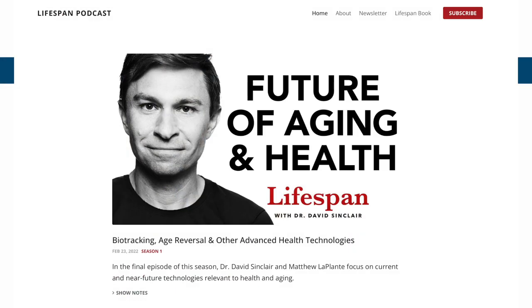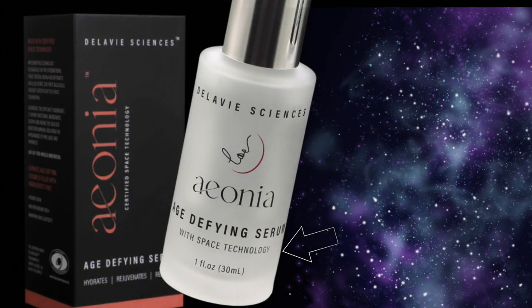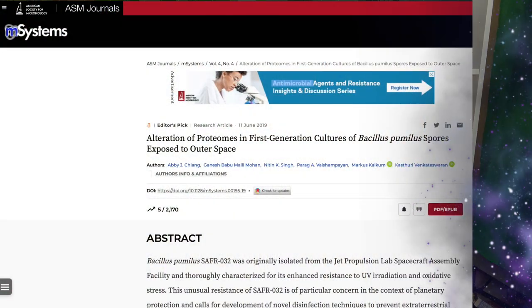Today I'm updating you on my opinions of the Ionia Age Defying Serum. David Sinclair is the co-founder and the bottle says 'certified space technology.' We talked about this in part one of this series — basically they found that when a certain bacteria was exposed to space conditions, it displayed enhanced UV absorption properties and other age-defying properties. It's now used in this skincare product. This video is all about my experience using it over the last three weeks.